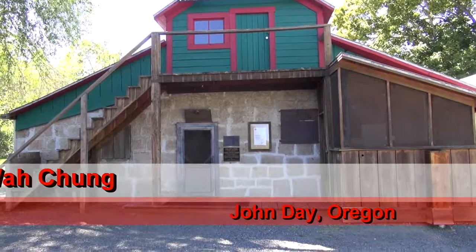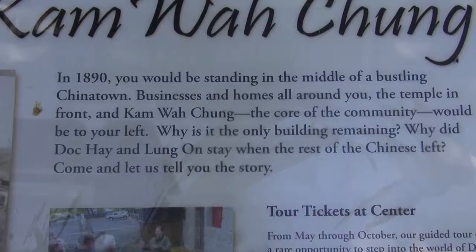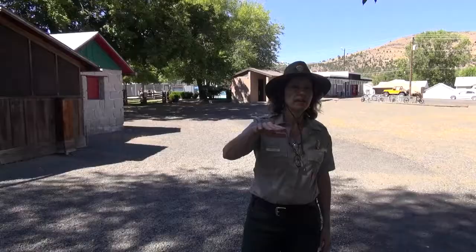This is the Kam Wah Chung Museum in John Day. In the late 1800s, it was the center of Chinese culture here. 2,000 Chinese helped mine the area. In about a 40-year period from 1862 to 1899, they extracted almost a billion dollars worth of gold in today's dollars. So it was a huge gold mining area.